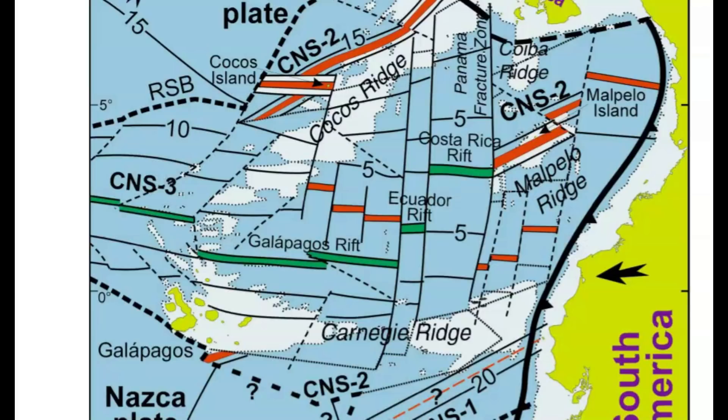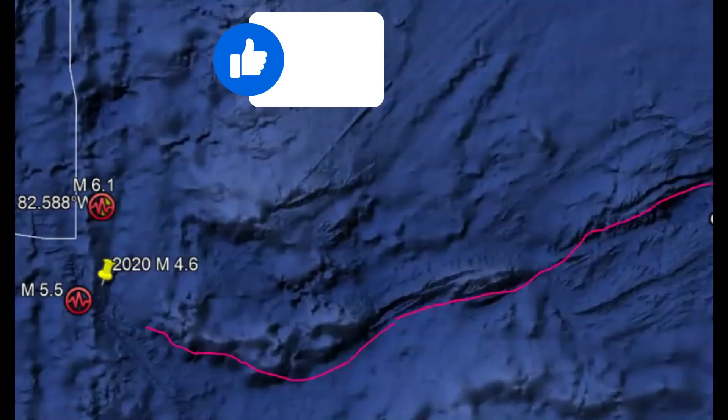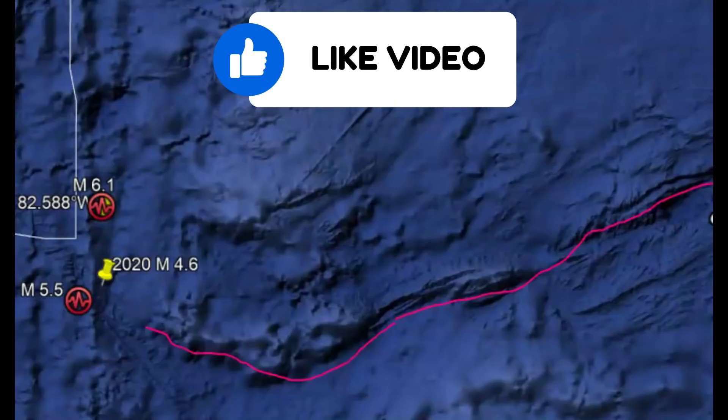Here's another paper from a research ridge showing the Cocos Ridge and the Galapagos Rift. We also have drawn out here the Carnegie Ridge. And then we got four images on this research paper showing how this rift system has slowly evolved — see how it's really broken up. This area is also considered a hotspot.